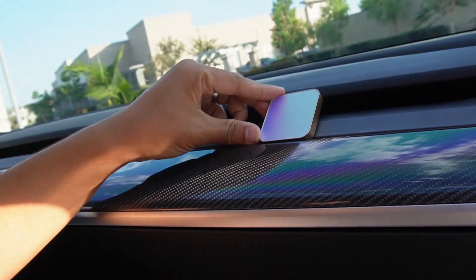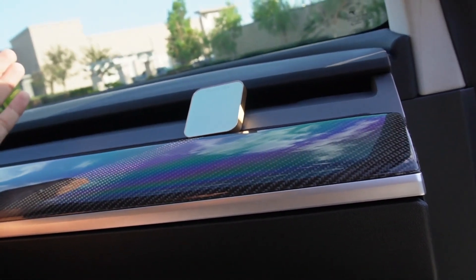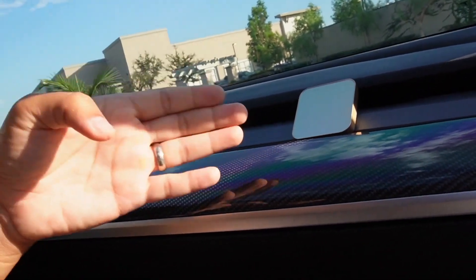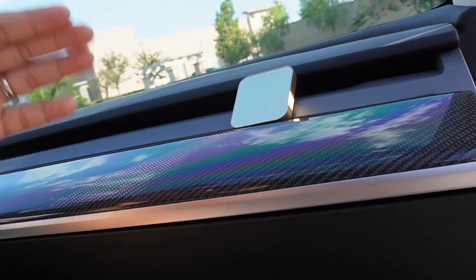If you want to place it to the side, just do it like that, then turn on the AC. Now let me show you all three colors and see how they look in my Tesla Model 3.